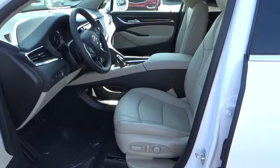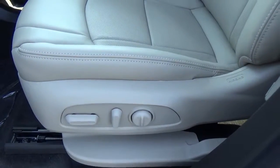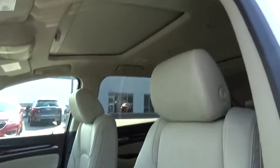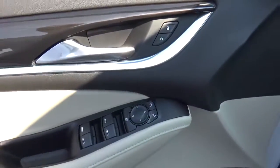Leather seats, power driver seat, dual moon roof, power windows, door locks and mirrors.